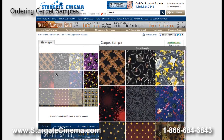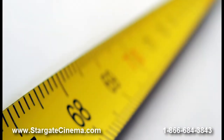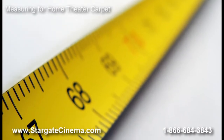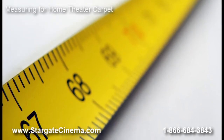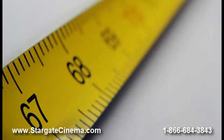We highly recommend using a carpet installer to measure and provide you with the most accurate length of carpet required for your job. Your installer will need to know the carpet width and pattern repeat. All dimensions and pattern repeat sizes are listed in each product description for easy reference.